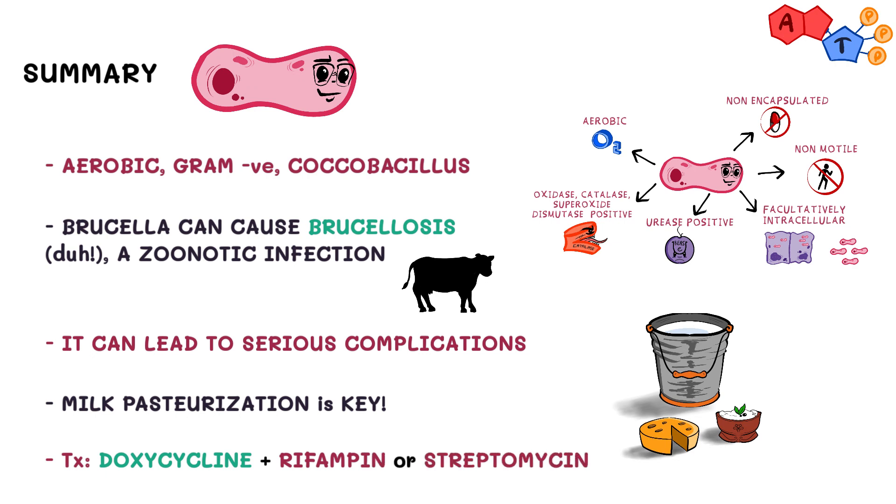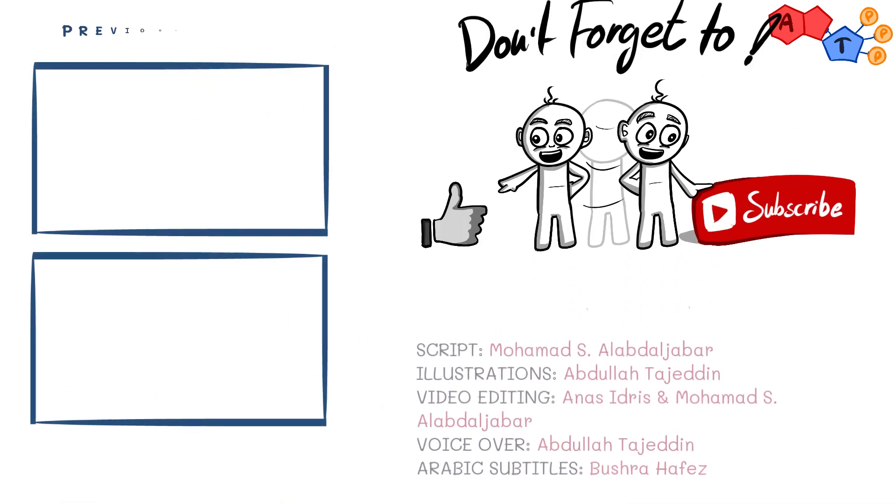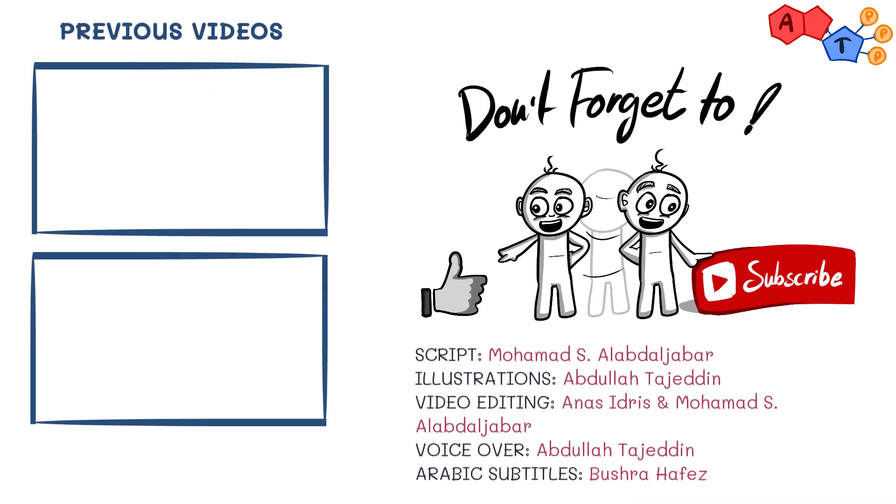And that's it for Brucella. We hope you found it beneficial. Don't forget to like, share, and subscribe to receive our latest explanations. And as always, thanks for watching.